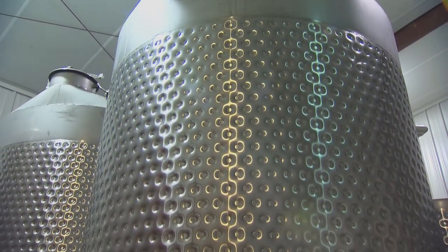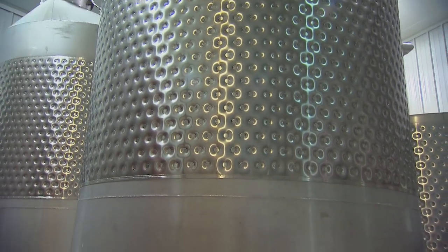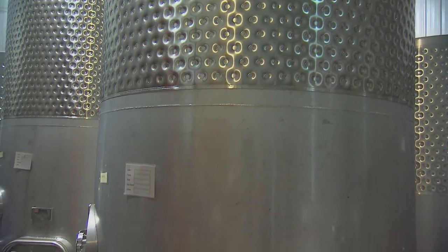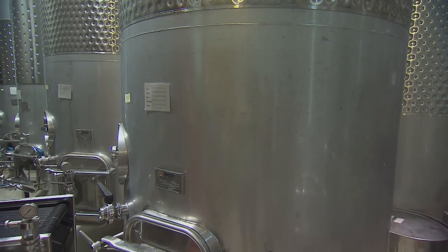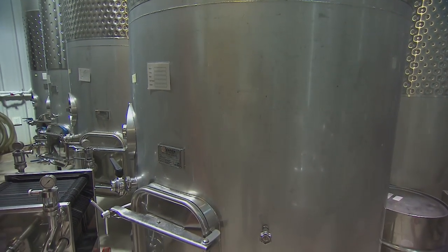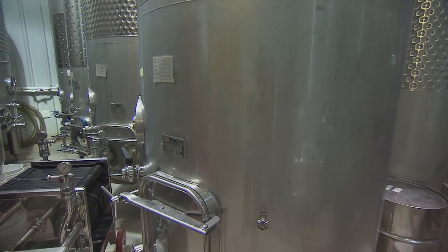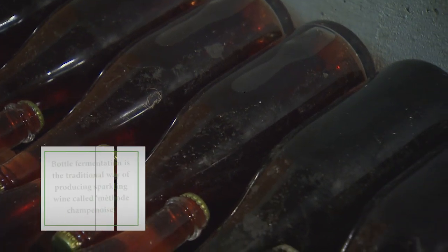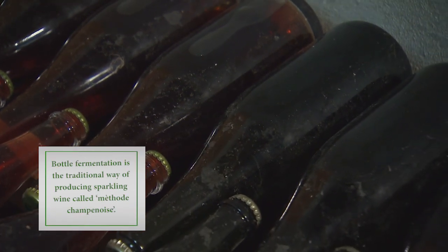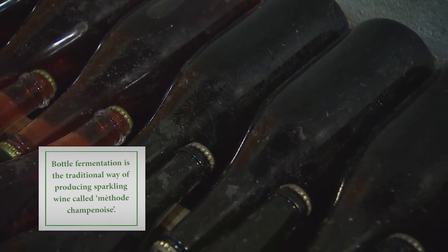This is actually the second step of the process we're seeing right now. The first step takes place in the tanks upstairs through the initial fermentation. The process we use for this — we can't call it champagne because it doesn't come from France — is a secondary fermentation in the bottle where the CO2 is trapped, and that's what gives you your bubbles. We call it method champenoise bottle fermentation to make it a sparkling strawberry wine.